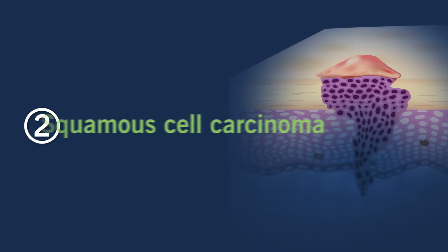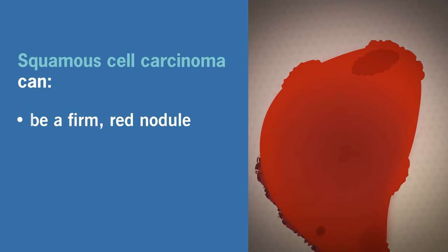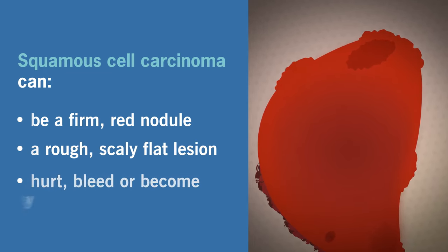Two: squamous cell carcinoma. Squamous cell carcinoma can resemble a firm red nodule. This cancer might also be a rough, scaly, flat lesion. These might hurt, bleed, or become crusty.